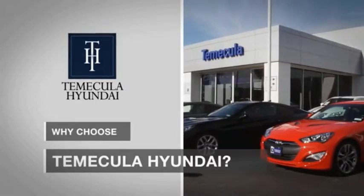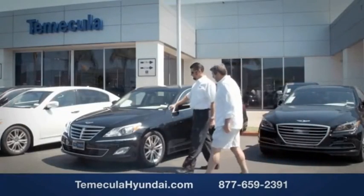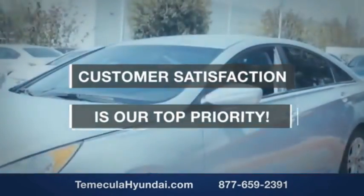Why choose Temecula Hyundai? It's simple: experience. Buying a car is a big financial decision, and knowing you're working with a team you can trust is important. We want you to know customer satisfaction is our top priority.